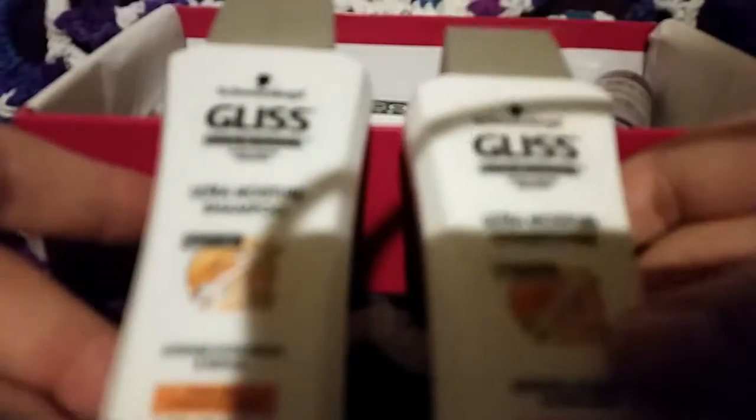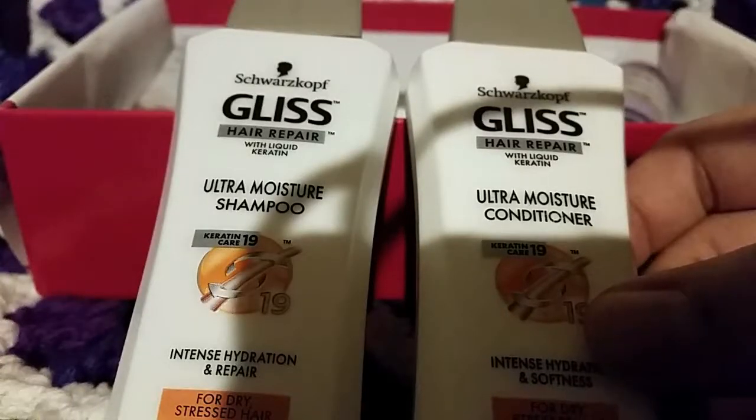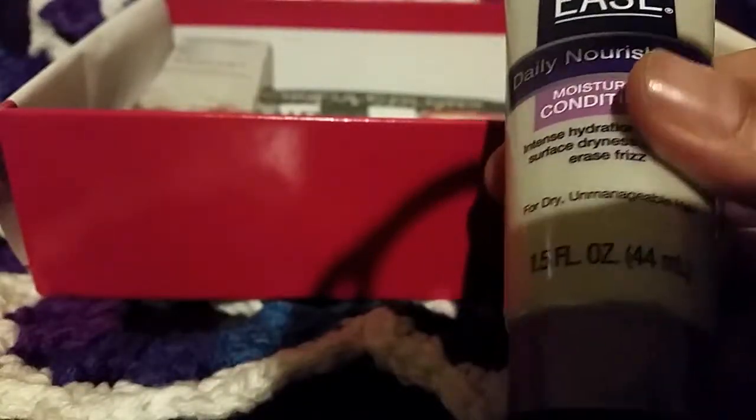I don't know if I'll be able to use the keratin product well because keratin really makes me break out horribly. It's for dry, stressed hair, which mine has been lately. There are the shampoo and conditioner — decent-sized samples. Also Frizzy's Daily Nourishment Moisturizing Conditioner, which I'll definitely use.